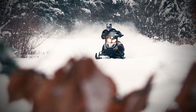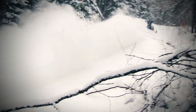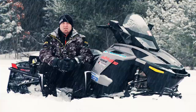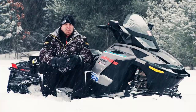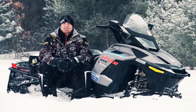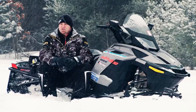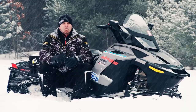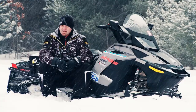We find ourselves tweaking the spring as conditions change throughout the day. It's not one of those gimmicky features that's cool to say you have but not really something you'll ever use. Mating the 136-inch ACS-equipped SC5 rear skid with the Rev XR chassis and front end produces one of the most mellow and predictably handling Ski-Doos you can buy. It's stable and planted in all conditions, turns easily, and stays flat when cornering aggressively. As far as handling goes, this package is excellent.